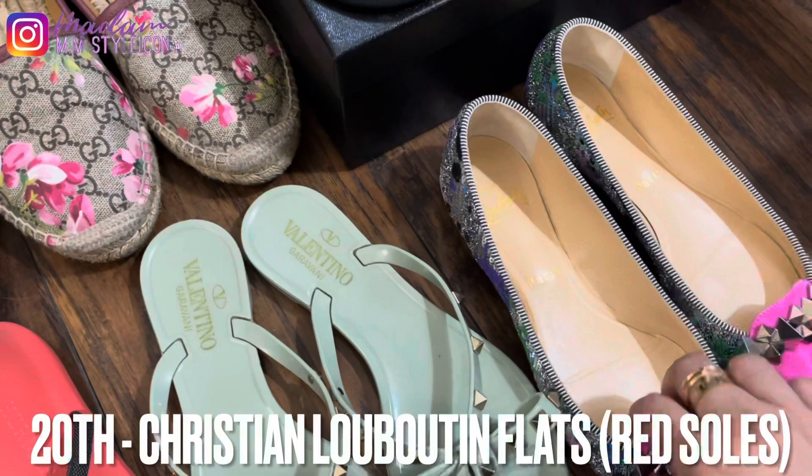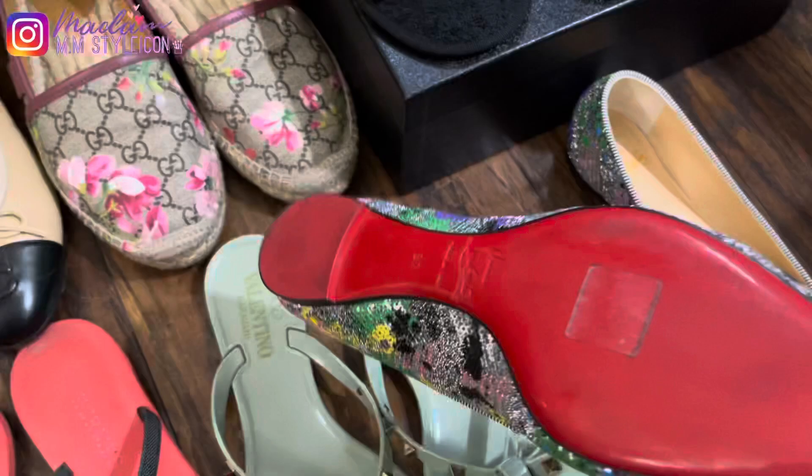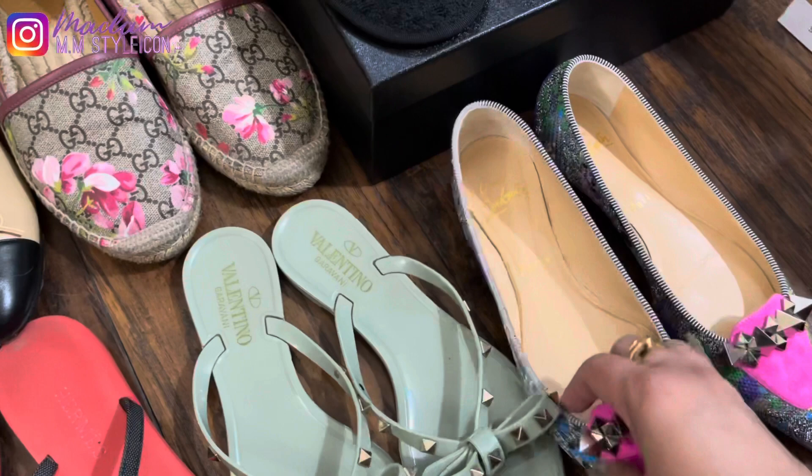My twentieth pair are these Christian Louboutin flats, which my husband gifted me last year. I had been wanting Christian Louboutin pumps, however I can't wear super high heels anymore, so I'm glad I found these. They're very comfortable and I really love the design and colors — very pretty.